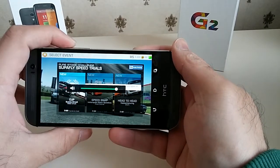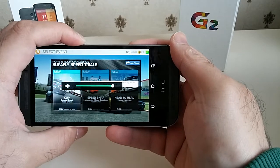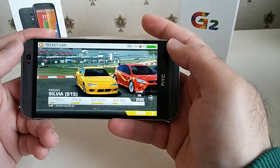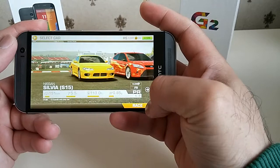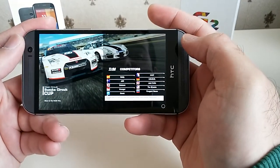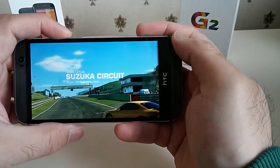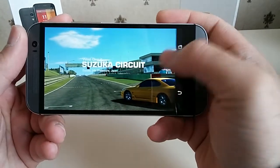Real Racing 3 was loaded very quickly since I was playing it earlier. I'm going to keep the sound at a regular level so you can still hear me talking. I've recently bought the Nissan Silvia in-game, so let's get into this race. The phone is pretty powerful so it should be able to handle Real Racing 3 with ease.